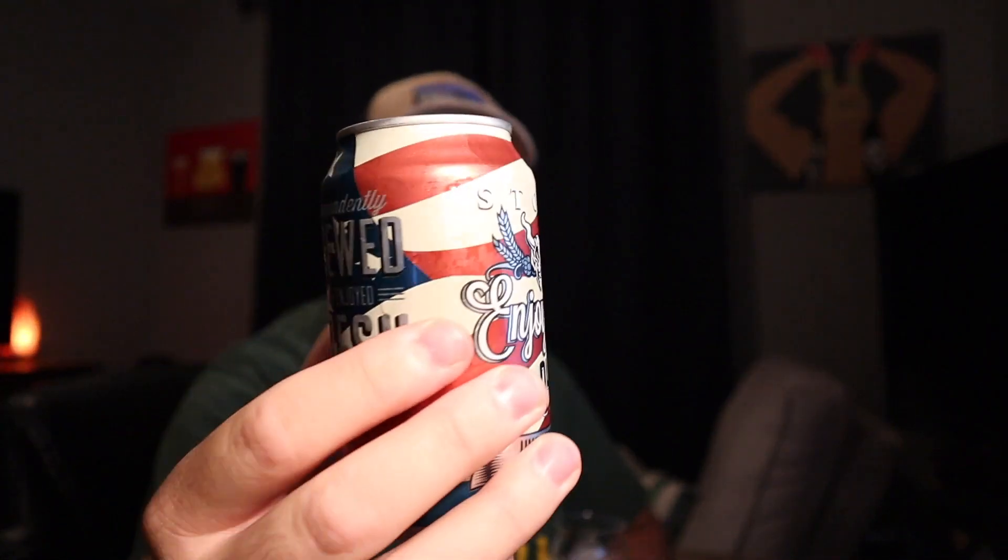I like the can — they had the flag in the background and all that. It's kind of cool. Let's go ahead and get this in the glass and see how it holds up. We're getting close to 4th of July — it's next week, next Saturday. Today is Wednesday.